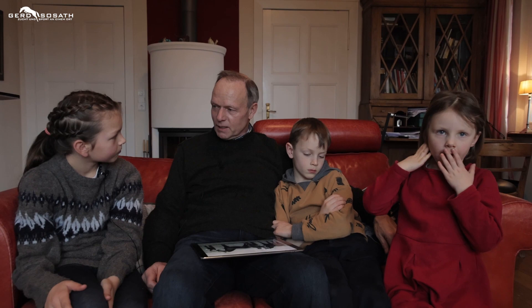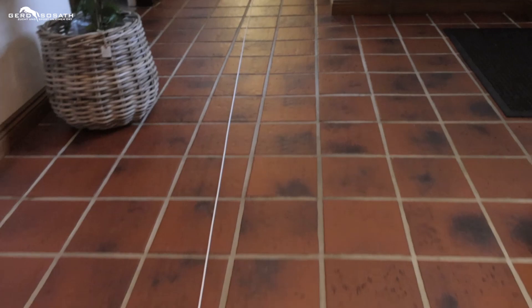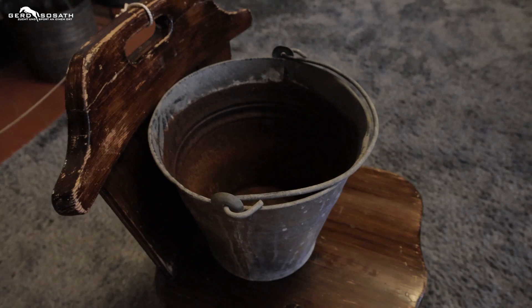Und was ganz interessant war: wie wir früher unsere Fohlen bekommen haben. Als ich noch kleines Kind war, so alt wie ihr, da haben wir noch keinen Chip und sowas gehabt, was wir der Stute eingenäht haben. Da haben wir der Stute einen Gurt um den Bauch gebunden, haben dann eine Wäscheleine genommen, die haben wir nach oben hoch unter die Decke – da war eine Umlenkrolle – und haben wir diese Wäscheleine quer durchs Haus gezogen. Und haben die dann im Flur vor dem Schlafzimmer von Oma und Opa einen Eimer gehabt mit Stuhl. Und das zeigen wir euch gleich mal.